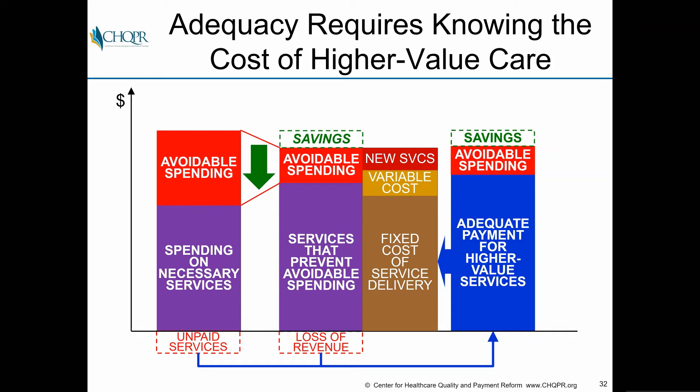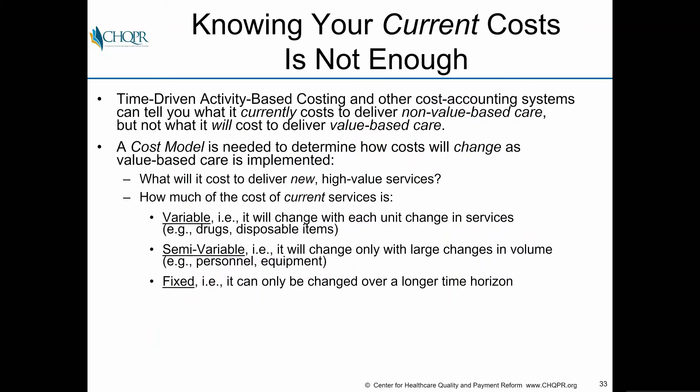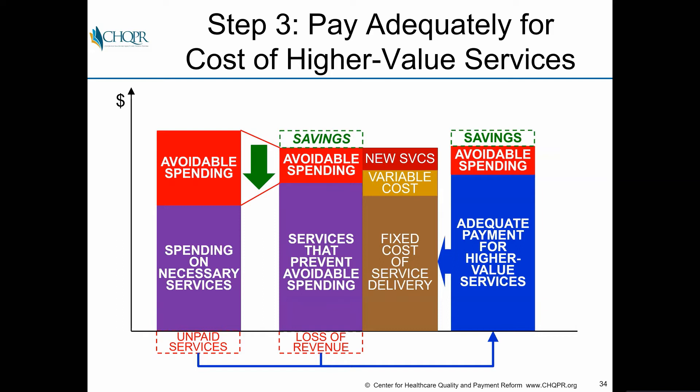To make payment adequate, you have to know what it's going to cost to deliver higher-value care. Knowing your current costs isn't enough — time-driven activity-based costing and other cost accounting systems tell you what it currently costs, but not what it will cost to deliver care in a different way. You need a cost model that tells you how costs will change when value-based care is implemented: what it will cost to deliver new high-value services, and how much of current costs are variable, semi-variable, or truly fixed and changeable only over a long time horizon.